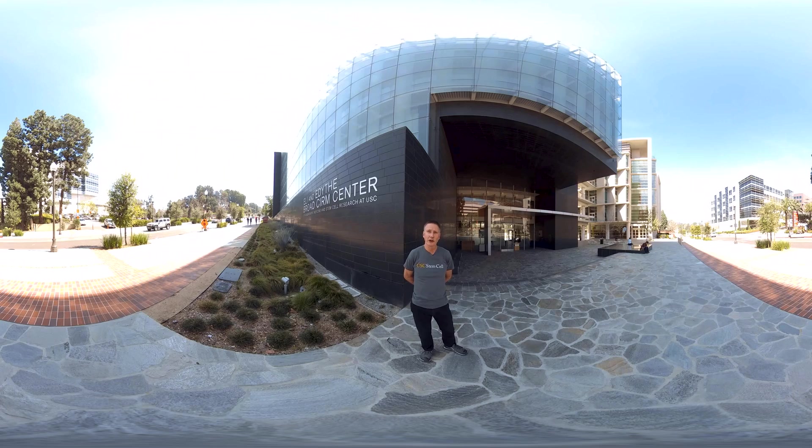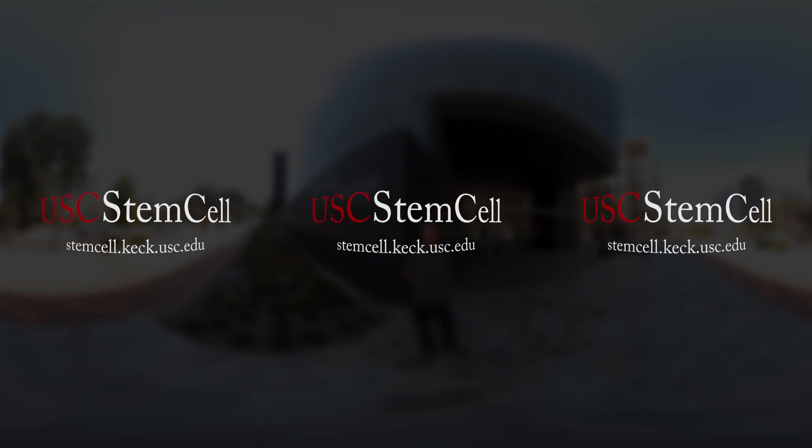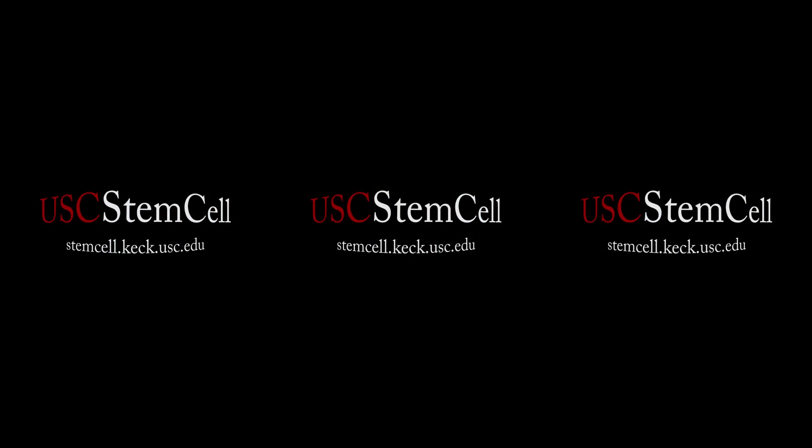Well, I hope you enjoyed your tour of the center, meeting some of the people and listening to the research. And if you'd like to come visit us in person, we look forward to seeing you.